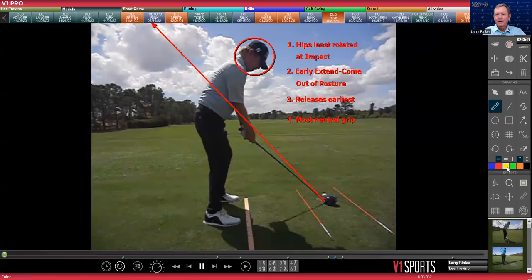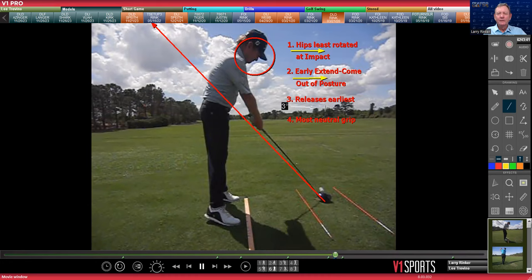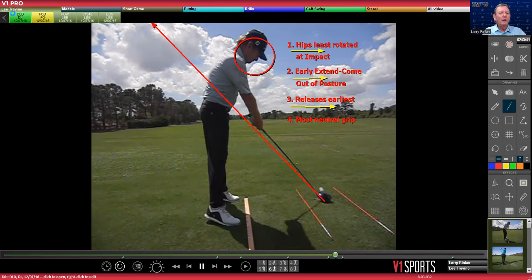The truth is, at some point as we all get older, we're all going to end up being upper core. These are four key things about the upper core swing. Number one, hips least rotated at impact. We early extend, come out of posture, and we release the earliest. Those are three things a mid-core teacher is going to want to change — they'll say we need to be more rotated, stay in posture, and release later.